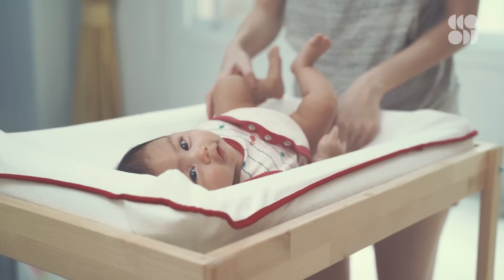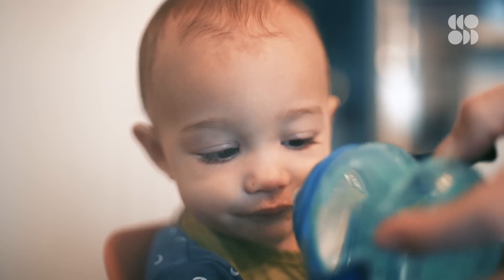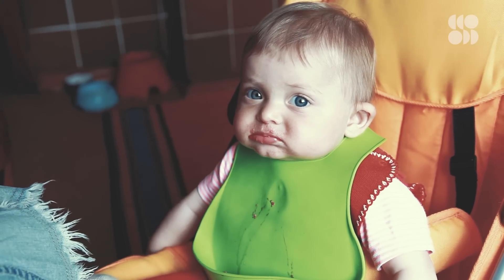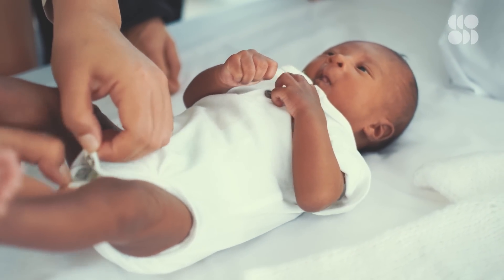Now let's move on to frequency — how often should your baby poop? Some babies will go every day, multiple times a day, but many breastfed babies will sometimes go seven to ten days without pooping once breastfeeding is established. It's normal to go more than a week without pooping, and it's normal to poop multiple times a day. Every baby is unique. Babies tend to poop around feeding times — they have something called a gastrocolic reflex, which is basically when you eat something, it can stimulate you to poop.